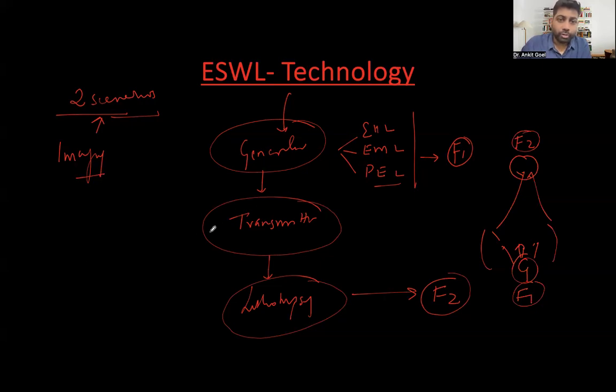Transmitters are mirrors or reflectors that reflect energy — generated either by electrohydraulic, electromagnetic, or piezoelectric mechanism — to the stone. When there is a mirror, there has to be a focal point: F1 or F2. There are different shapes of mirrors. We'll try to understand and explain them one by one.